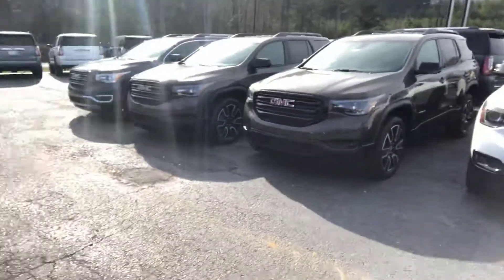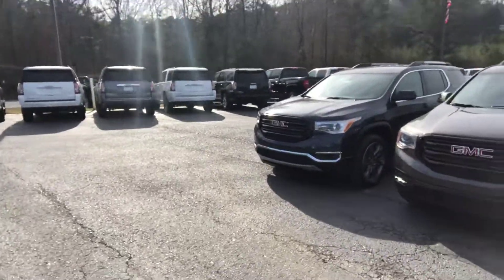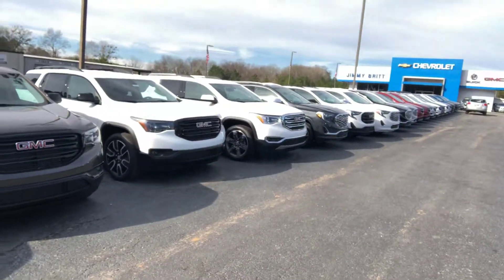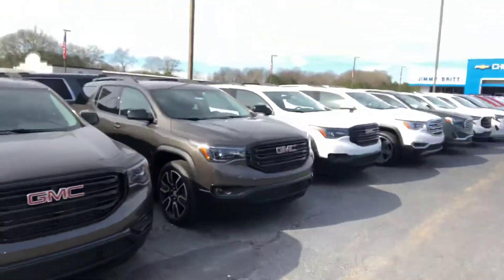Another thing to think about: the Buick Enclave and the Chevy Traverse are just about the exact same size as the Acadia, so that might be another way to go. Like I said, I have a ton more inventory — this is just a look at some of the new ones I have.